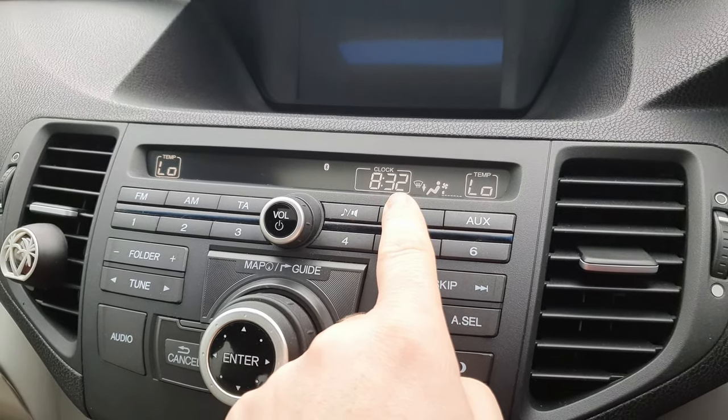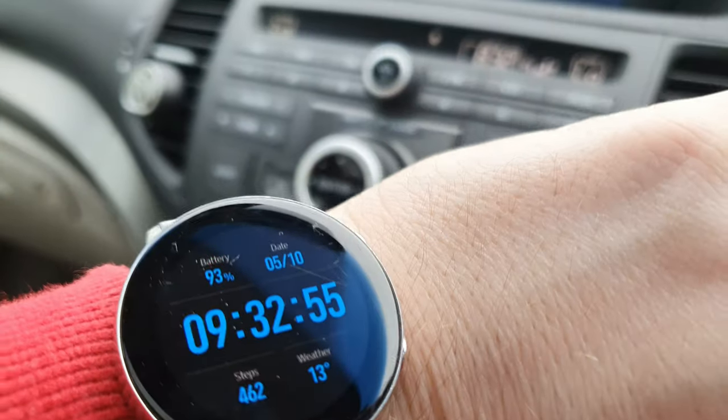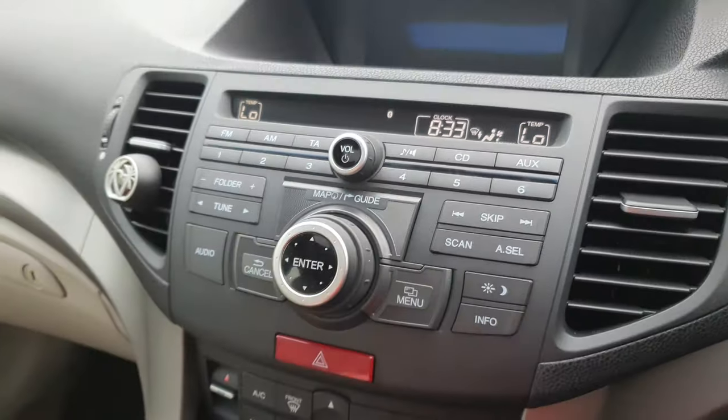So it's 8.32 right now on my clock, but it's not — it is 9.33. So I just want to show you now how to get into the secret menu so that we can see if we can change that time. I already know we can't.